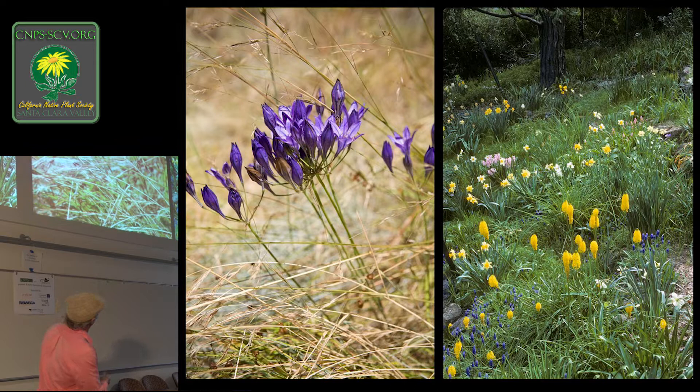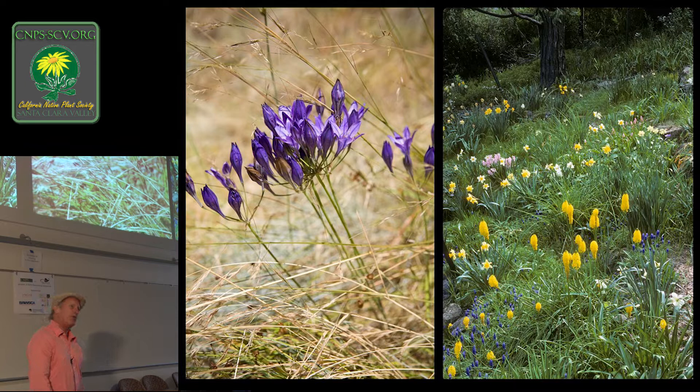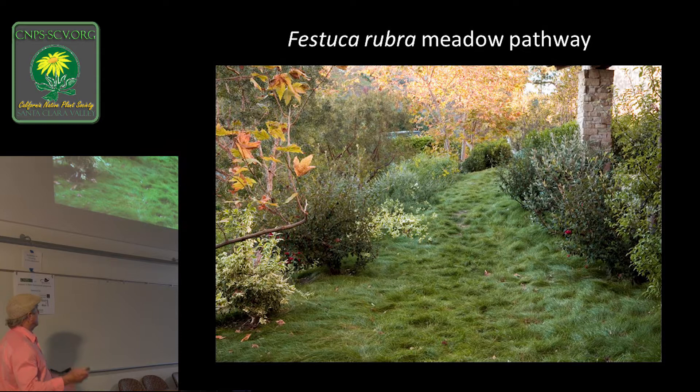There are your native bulbs — the Triteleia, Brodiaeas. This photograph shows a very famous native plantsman, Wayne Roderick — this was his garden in Walnut Creek. There's not a single stick of grass in that photograph — all the grass-like foliage is the foliage of bulbs. This is what I put underneath oak trees: bulbs that look like grass. Carex barbarae — wider and taller if you don't have to play on it. Like Carex pansa and praegracilis, this is a really good ground-cover grass.